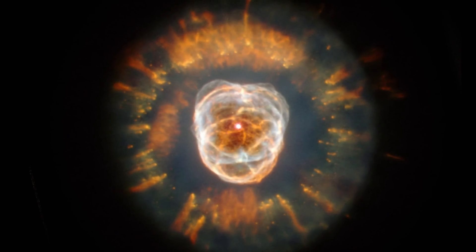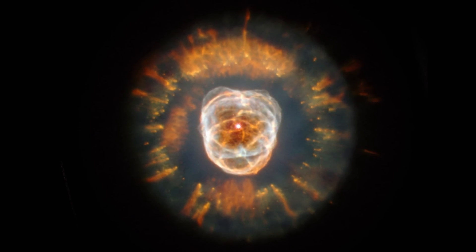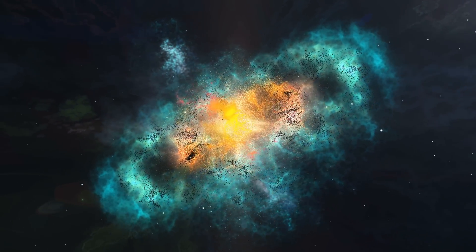At least that's the main conclusion from the paper so far. But the question is: why? What's actually happening here, and why do certain nebulae align while others don't?